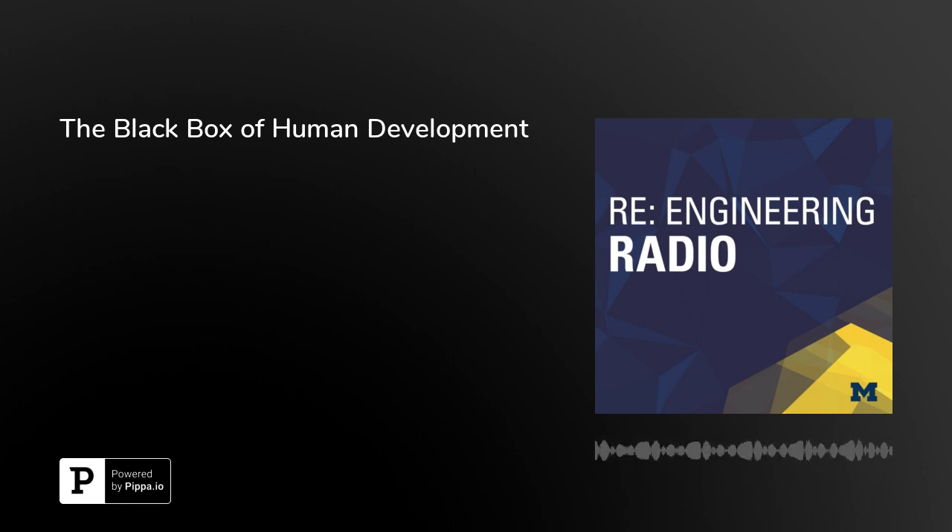In this episode of Re-Engineering Radio, join Michigan Engineering's Kate McAlpine for a deep dive into this research and the tough questions that come along with it.